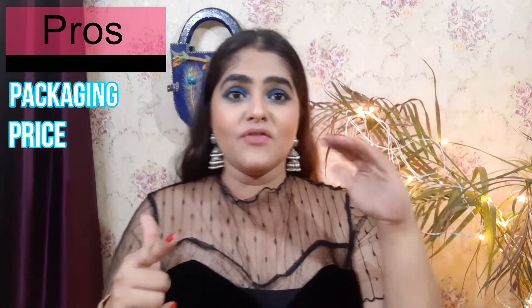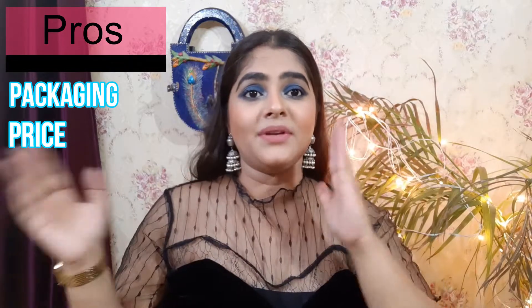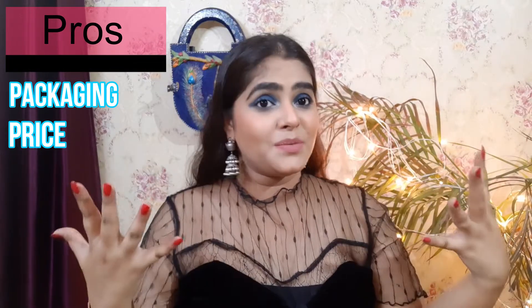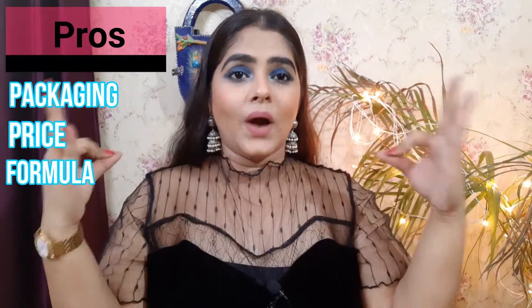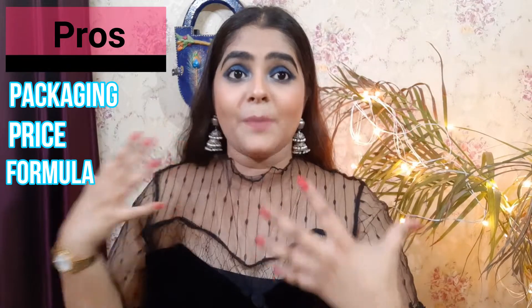Let me tell you the pros and cons of this lipstick. First, I love the packaging. Second, I love the price — it's 105 officially but you get it in the market for around 90 to 100 rupees. Third, I really like the formula — it's like a high-end lipstick. When you apply it for the first time, it feels like water — very light, with a very good matte finish.